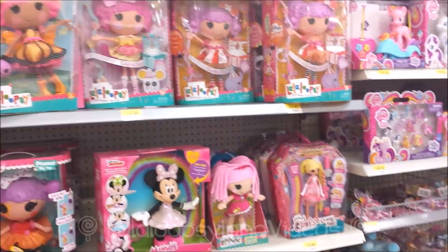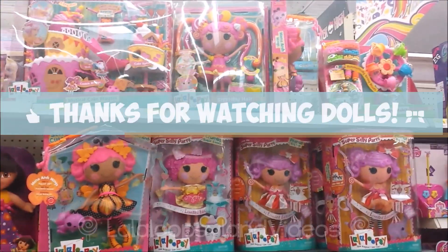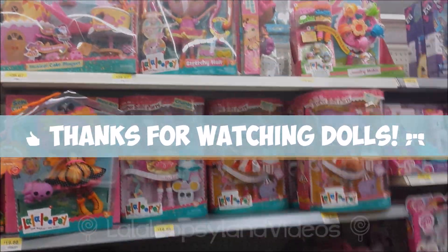Anyways, that is what we found in Walmart. That's it! Thank you guys for watching, and I'll see you guys next time. Bye!